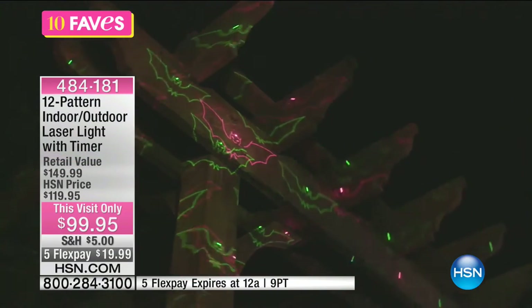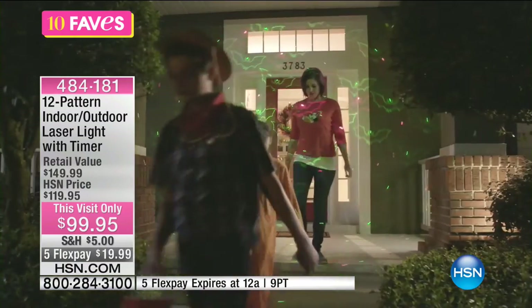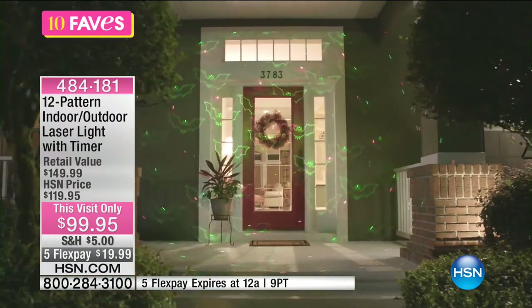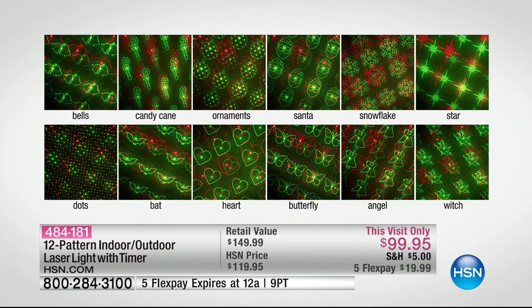Take a look at your screen — speaking of Halloween and spooktacular, one of the 12 patterns you'll get has bats, and then you can see the witches — very Halloween-themed. Here's all 12 patterns: you have bells, candy canes, ornaments, Santa Claus, and snowflakes for Christmas. There's a star that could go for Christmas or other party events, plus dots for a jazzy party. We've got bats for Halloween, hearts for Valentine's Day or an anniversary, butterflies, angels for Christmas, and another Halloween pattern with a witch.